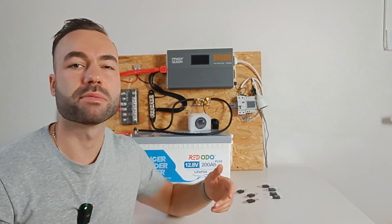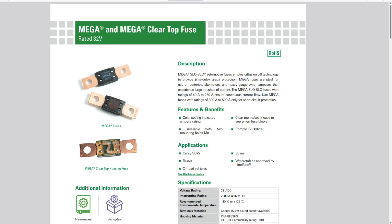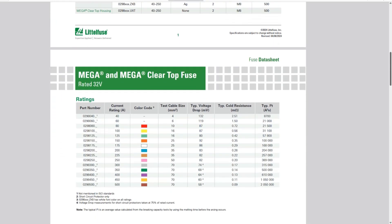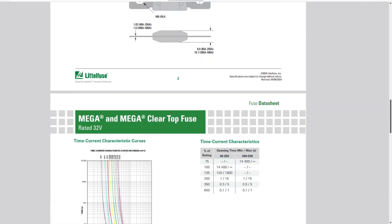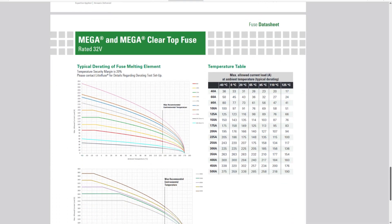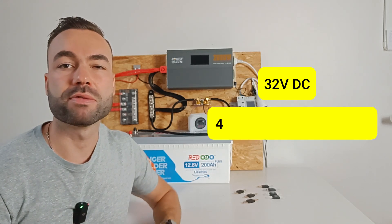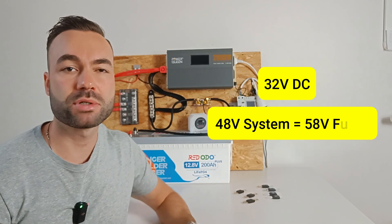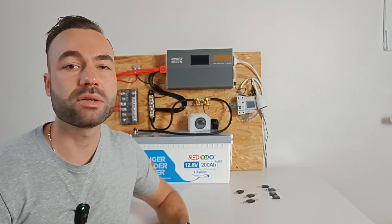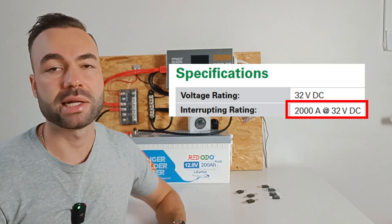Here's some information about mega fuses you should know before we start testing. Out of all the brands, only Littlefuse gives us a detailed time-current curve, so we will use that as our benchmark. Littlefuse is the only brand in this lineup that's a professional fuse manufacturer, so it's worth paying attention to. Mega fuses are rated for 32-volt systems, so if you're running a 48-volt system you'll need mega fuses rated for 58 volts DC. Mega fuses are designed to handle a maximum short circuit current, or ICC, of 2000 amps at 32 volts.